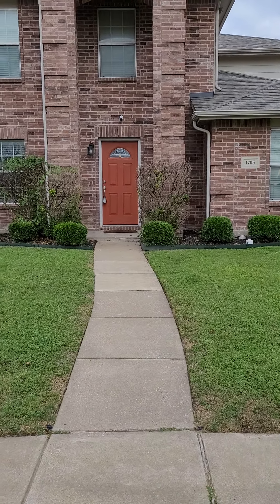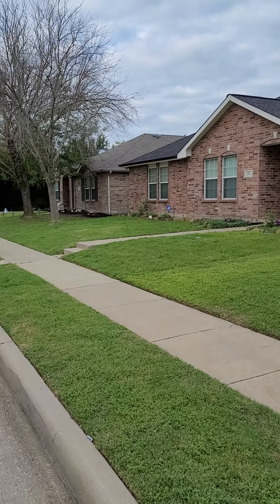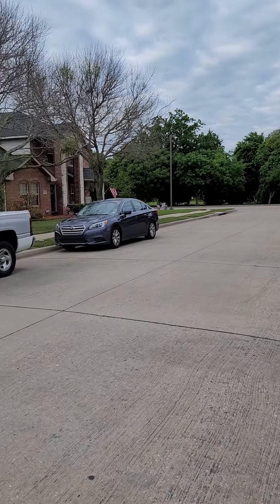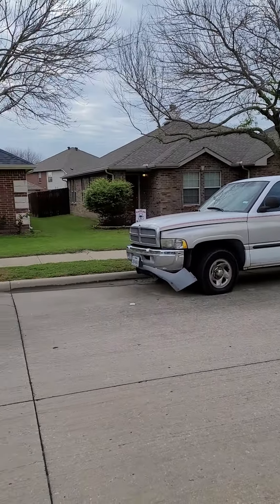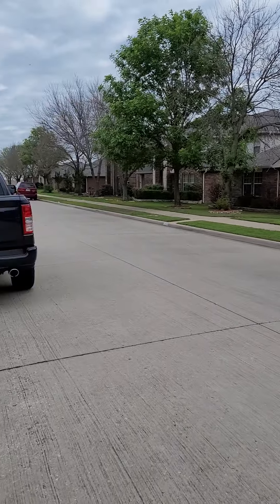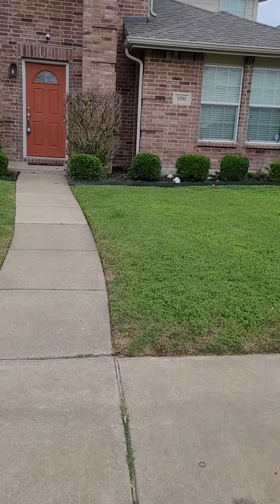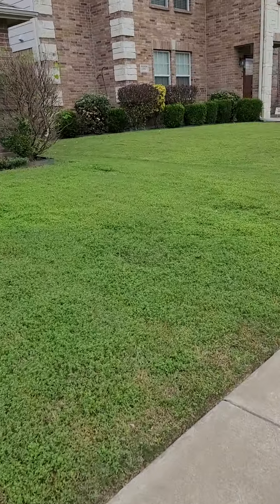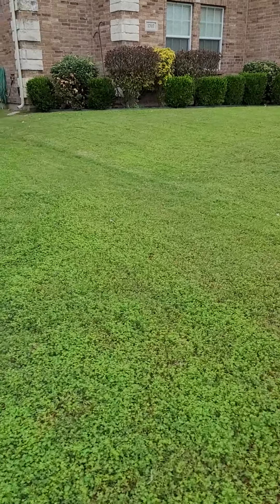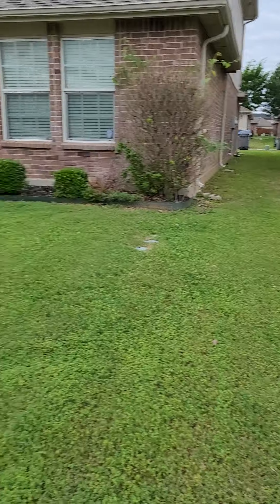1705 Zavala. Here's the front of the home. Here's kind of your neighborhood. We'll go down the side here. So it's a rear garage.